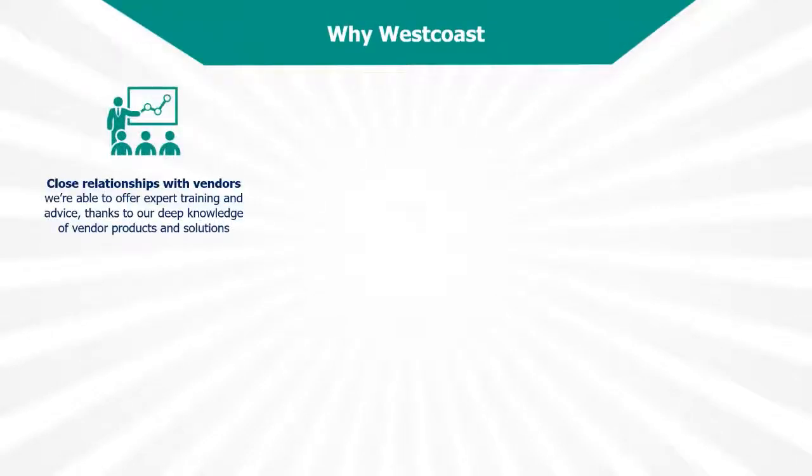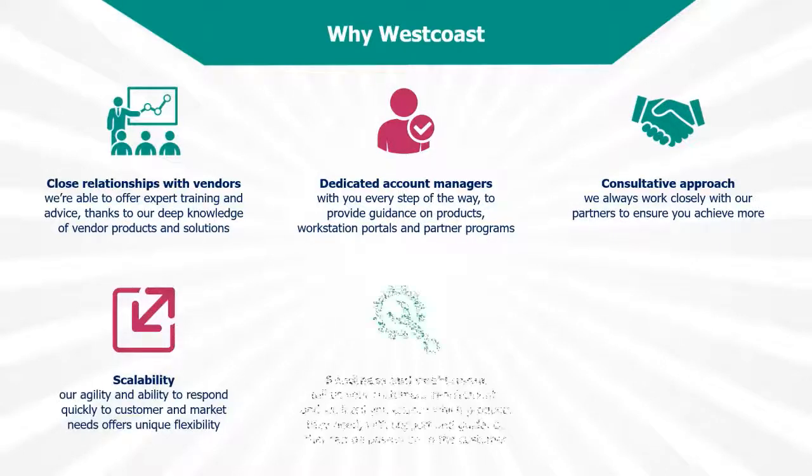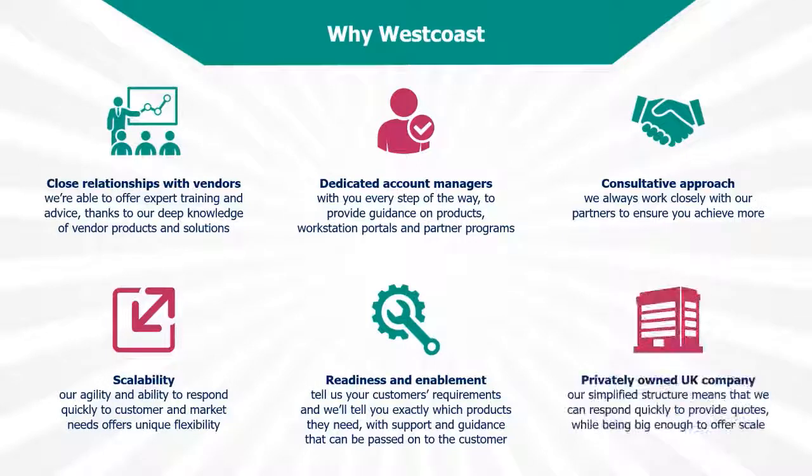Most of you watching this webinar will already be familiar with West Coast and the services we offer. But just to reiterate, the reason why we're able to provide the best brands to resellers at competitive rates is because of the excellent levels of customer support and value-add we offer. Brands like HPE simply wouldn't work with a business that didn't provide the level of support they expect. We always look to exceed that expectation.